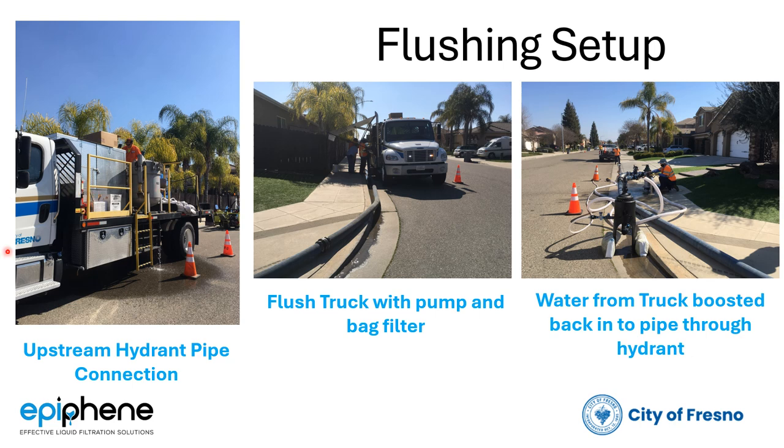After the water passes through the filters, it is connected downstream to another hydrant. You can see in the foreground that we have our filter here, and we're taking water out of that same hydrant to show the efficacy of the system.